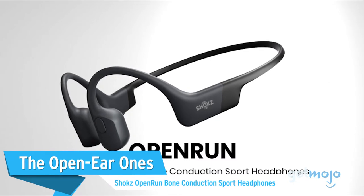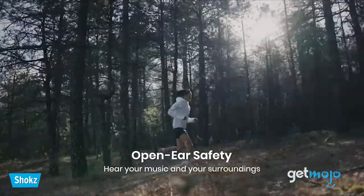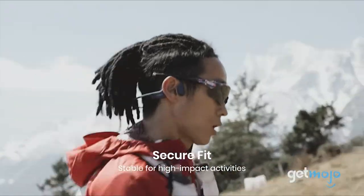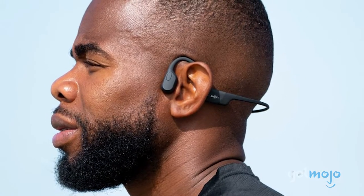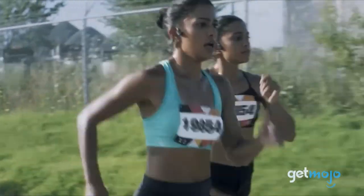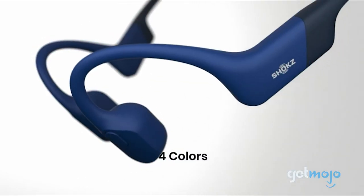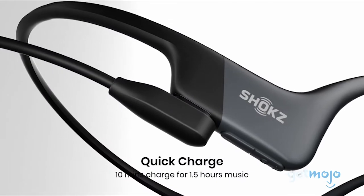The Open Ear Ones: Shokz Open Run Bone Conduction Sport Headphones. These don't go in your ears, nor do they cover them. The open-ear design relies on a patented bone conduction technology to deliver supreme audio through the cheekbone, so you stay connected and in tune with your surroundings. The science is simple — they bypass the eardrum to send vibrations directly to the inner ear. Their wraparound design keeps these headphones in place for athletes in motion. Although you won't be able to submerge these, you should be okay in a water fight. With 8 hours of battery life, you have plenty of time for play.